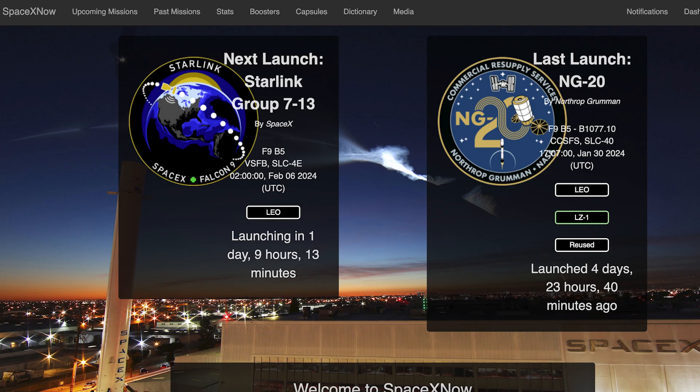We can hopefully expect to see another Starlink mission launch in just a few days. The Starlink 713 mission is currently scheduled to launch from Vandenberg on Tuesday the 6th at 2am UTC, or Monday the 5th at 9pm EST.